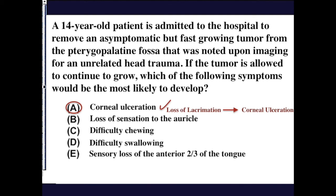Sensation to the auricle is provided from the infratemporal fossa and the cervical plexus. Difficulty chewing is associated with motor cranial nerves — specifically V3, as those are the muscles of mastication. Difficulty swallowing is pharynx and tongue associated. Sensory loss to the anterior two-thirds of the tongue is cranial nerve 7 associated, involving V3 and 7.